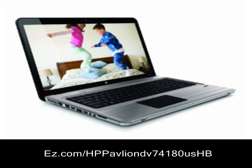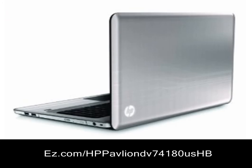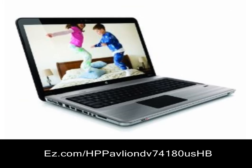Use the HP Pavilion DV7-4180US Entertainment Notebook PC to work in multiple applications at the same time and count on fast data entry with a numeric keypad. This laptop PC helps you do it all.